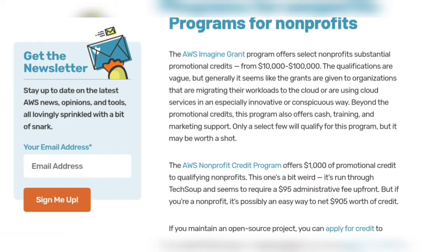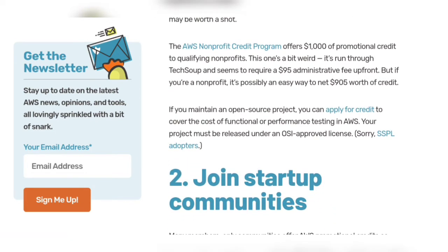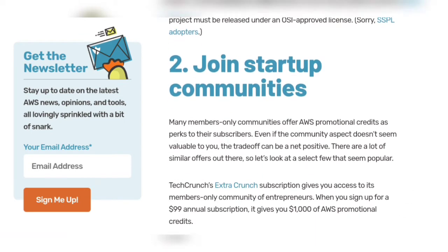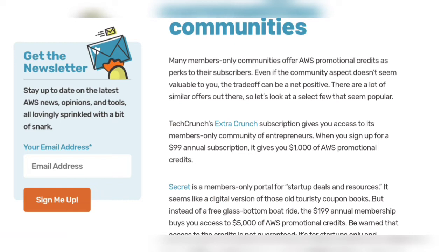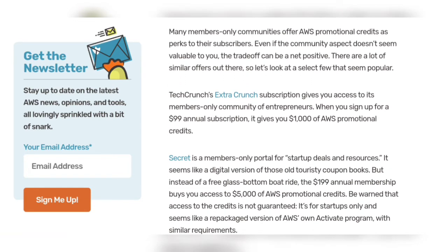Only a select few will qualify for the non-profit program, but it may be worth a shot. Number two: join startup communities. Many members-only communities offer AWS promotional credits as a perk to their subscribers. For example, TechCrunch Extra Crunch subscription gives you access to its members-only community of entrepreneurs.